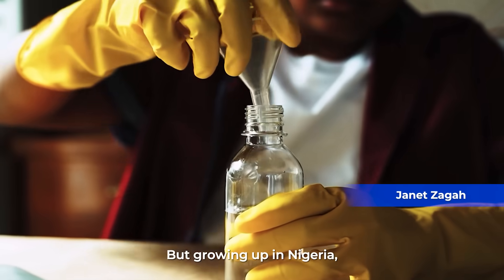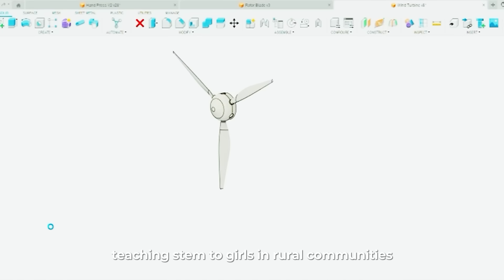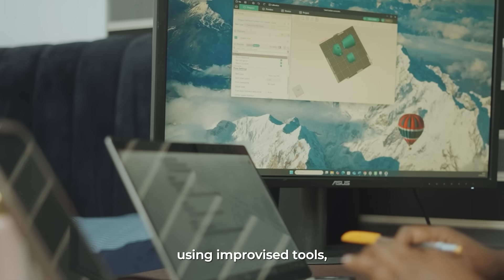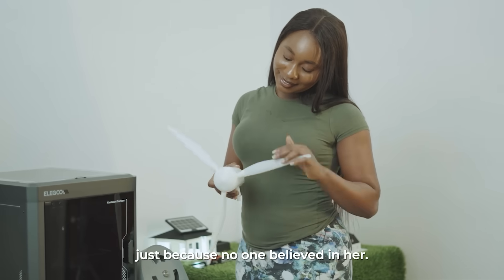When growing up in Nigeria, I was told that engineering is for boys. That's why I started volunteering — teaching STEM to girls in rural communities using improvised tools, because no girl should miss her potential just because no one believed in her.